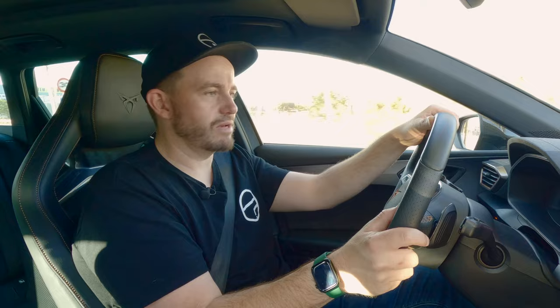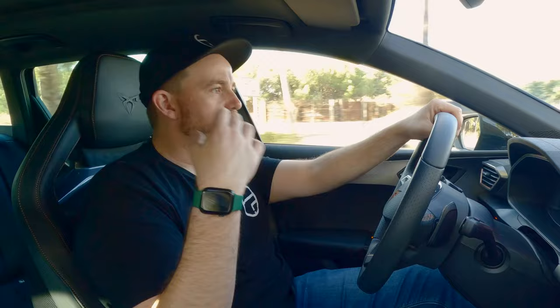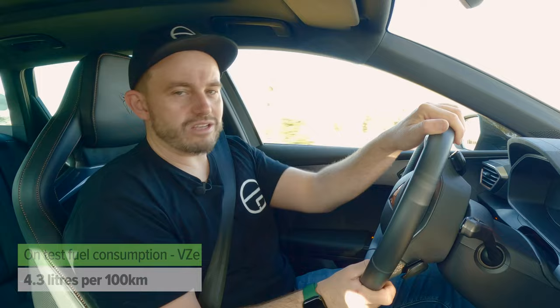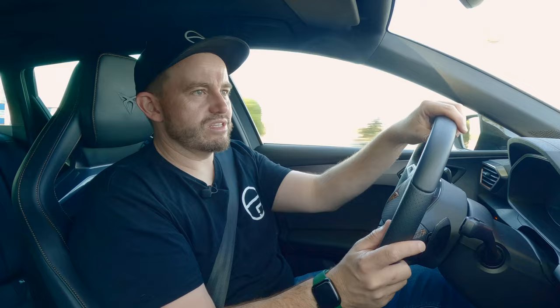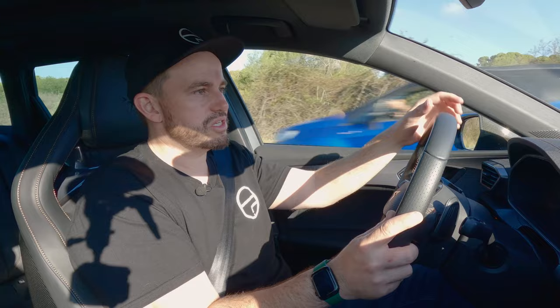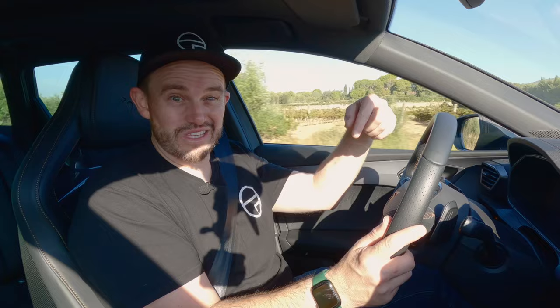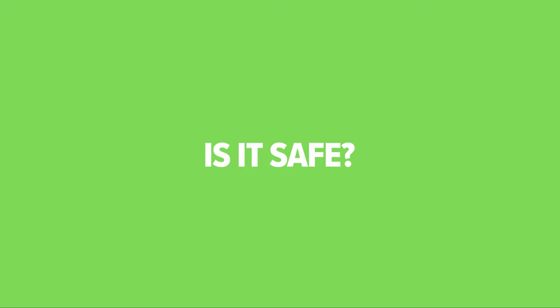On efficiency, the plug-in hybrid's claimed fuel consumption figure is very impressive — you'll see it on screen now — but keep in mind with plug-in hybrids you'll only see that for the first 100 kilometres before the battery depletes. The on-test figure from this drive loop just outside Barcelona will be on screen. As for the VZX performance version, the official figure is also on screen, though I reckon that's unrealistic for most people — better to expect something closer to the real-world figure from our launch drive, which is also shown.